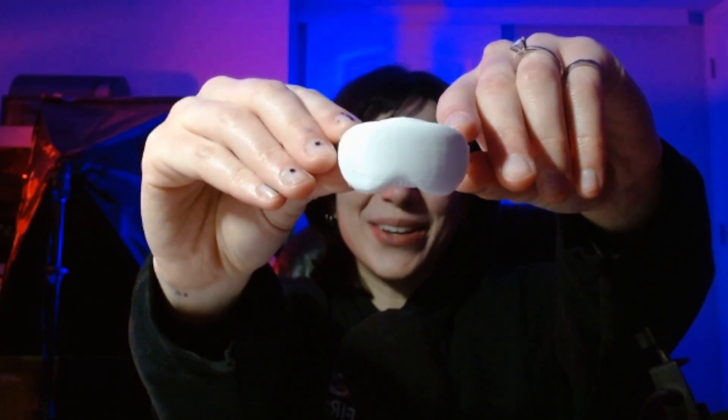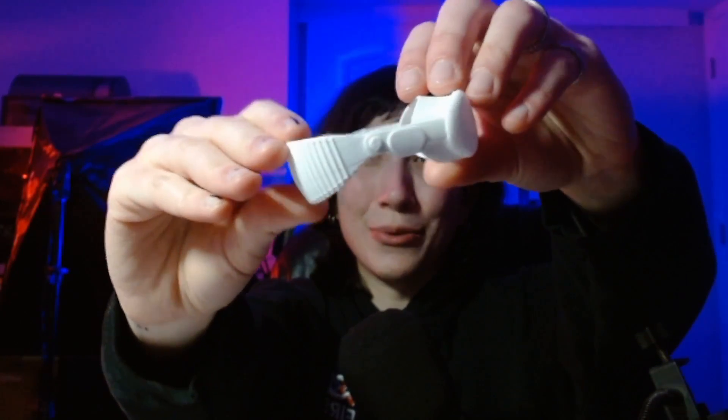Considering the Vision Pro in its current state, some of these ideas might not be directly feasible. Unfortunately, the closest thing I have to the actual Vision Pro is this 3D printed set that I made for the sake of the thumbnail.